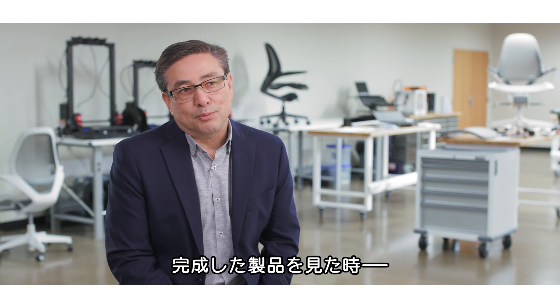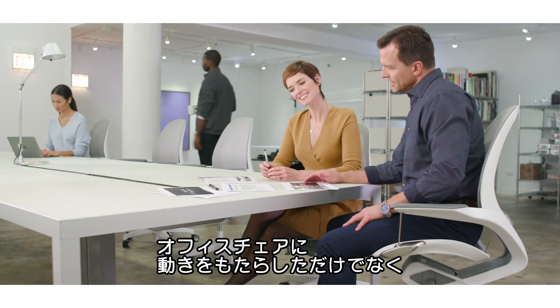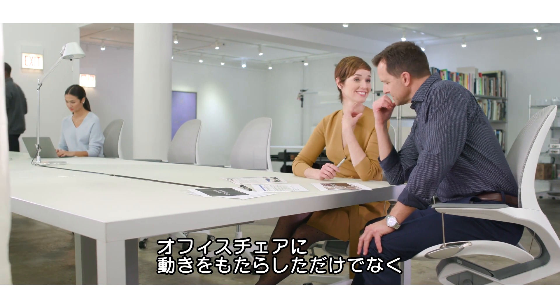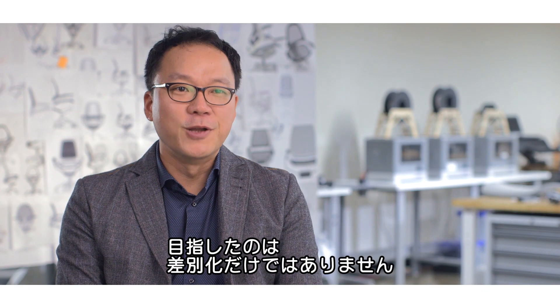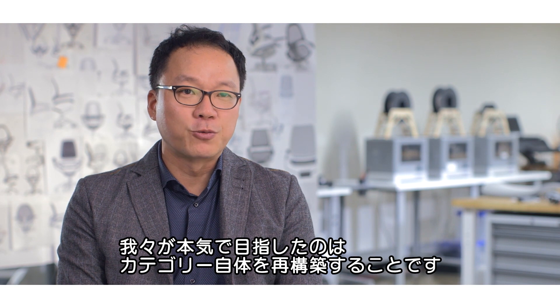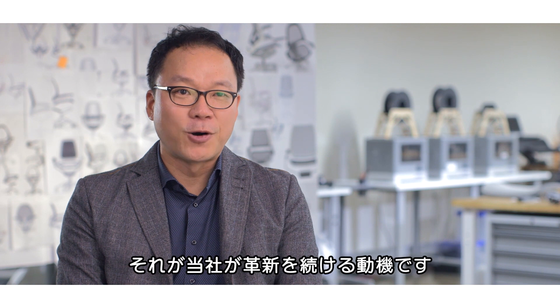When I look at the final product, I am proud of what the team has done — being able to answer that question of putting movement into an office chair, and not just adding it as a feature but doing it in such an aesthetic way. It was just not about differentiating ourselves. What we really set out to do was to reinvent the category itself. That's our motivation.